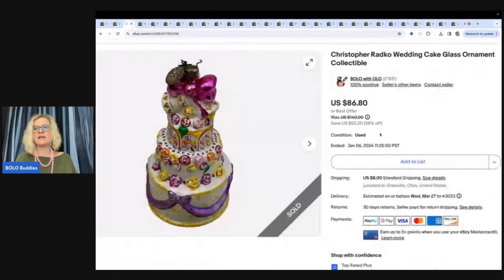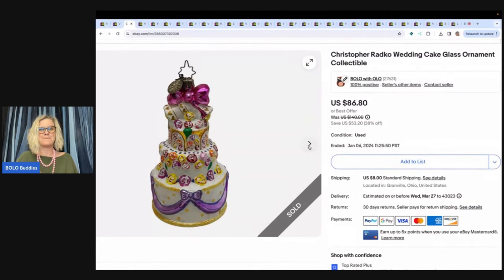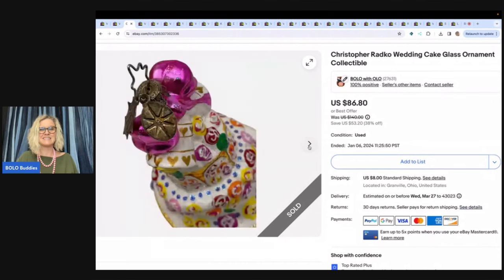This is a Christopher Radko wedding cake glass ornament collectible, gifted to me in a buddy mail from Mindful Recycle. She had a YouTube channel sharing all of her amazing bolos — even if she doesn't have new content, check out her older content because this woman is amazing. She sent me a gift and I unboxed it on the channel. It's a Christopher Radko ornament — if you don't know about Christopher Radko, it is definitely a bolo. I ended up taking a best offer of $60 and the buyer paid shipping.